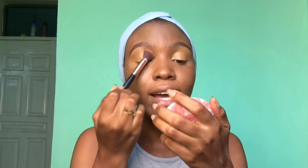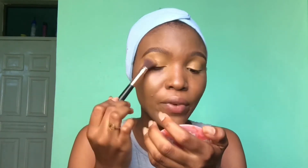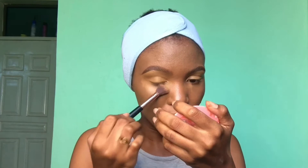I'm using my Zoeva 142 brush — it's the concealer buffer brush — to blend the concealer and foundation in. I know you guys didn't come here to listen to me talk about corona and all of that, but I feel like it's become a part of our lives at this point and we really can't ignore it or pretend it's not there anymore. The fact that outside is open doesn't necessarily mean outside is safe, so people need to stop acting like the virus does not exist.